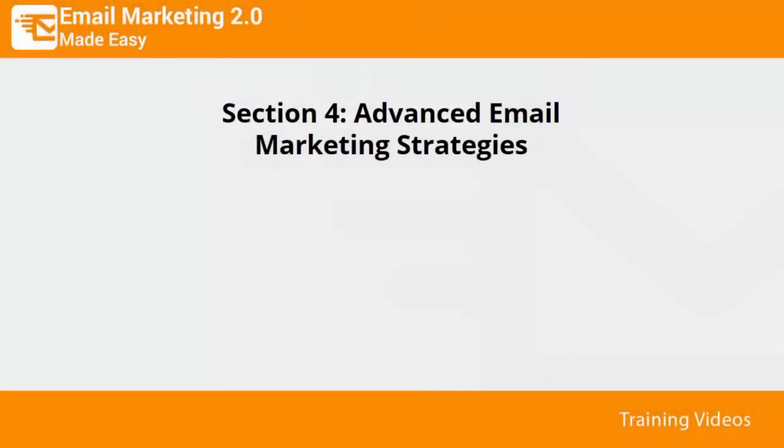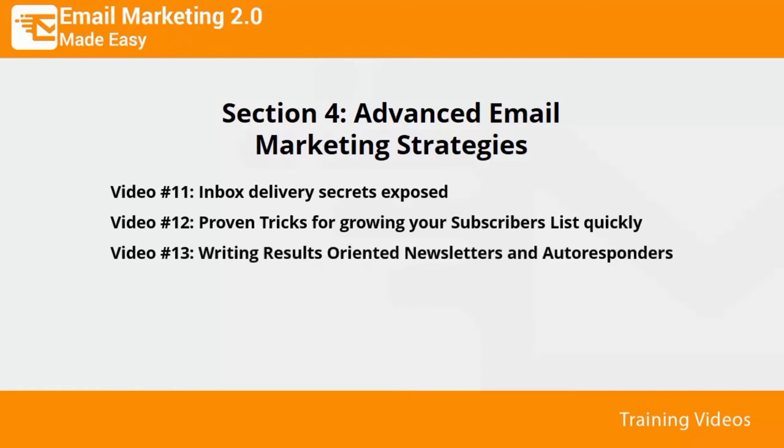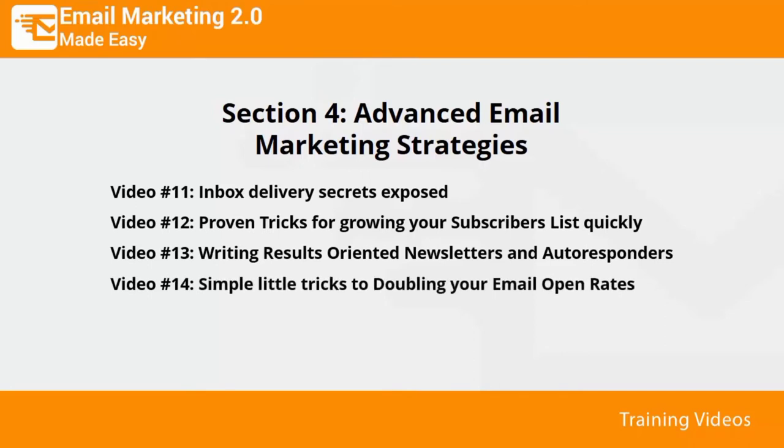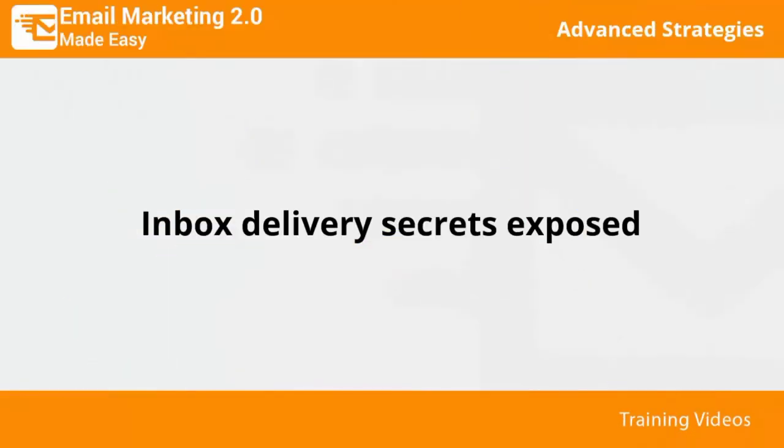Welcome to section four of our Email Marketing 2.0 video training — advanced email marketing strategies. In this section we'll talk about inbox delivery secrets exposed, proven tricks for growing your subscribers list quickly, writing results-oriented newsletters and autoresponders, simple tricks to doubling your email open rates, skyrocketing your click-through rates, and how to dramatically increase your ROI.